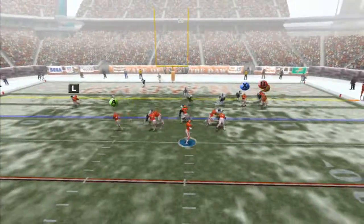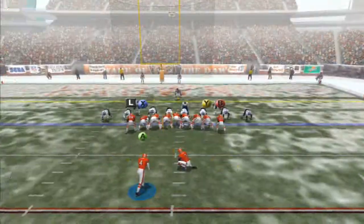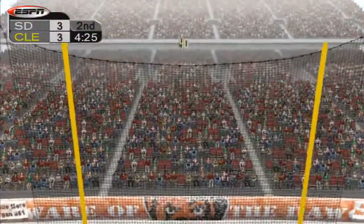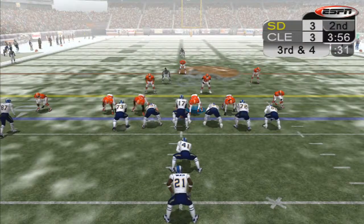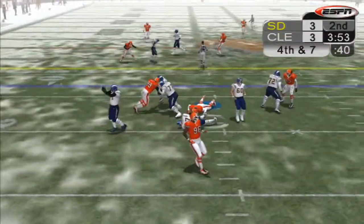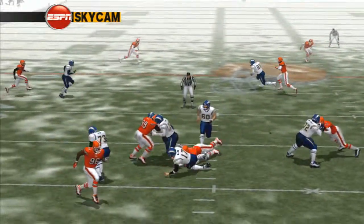Third and eight, Garcia drops back in the pocket, has time, throws to the corner, double covered, and lucky it wasn't picked. 26-yard attempt for Dawson and it is good. Chargers ball, handoff to Tomlinson who runs for a gain of four. Third and four, Rivers drops back, has zero time, sack. Gerard Warren is being blocked one-on-one and that's like spitting into the wind — it isn't going to end well.